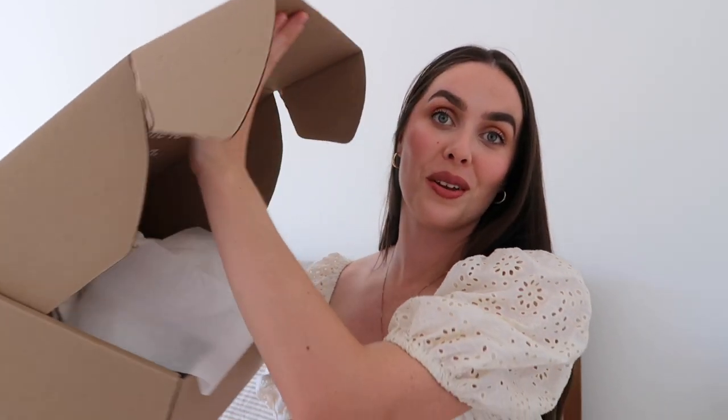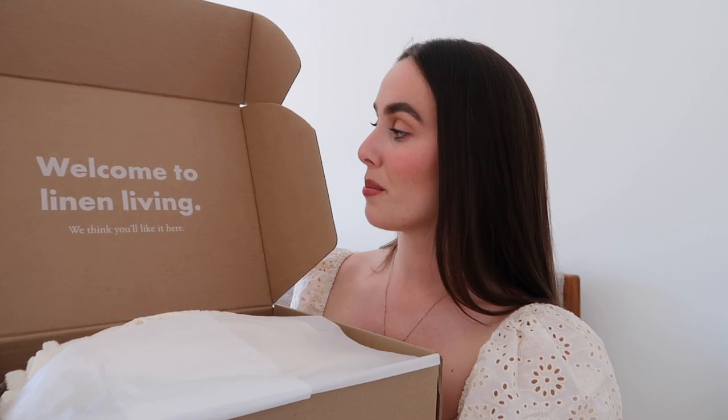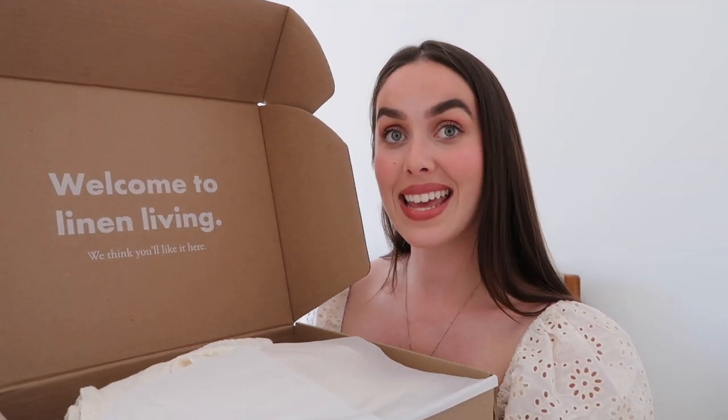I did already open this box — I shot some content at the beach because one of the colorways is inspired by sandy beaches in Portugal. Opening this up to show you guys, the box says 'Welcome to linen living. I think you'll like it here.' I have to say that since I've switched over to linen sheets — these are also Flax Home sheets — and linen towels, I have had no regrets.